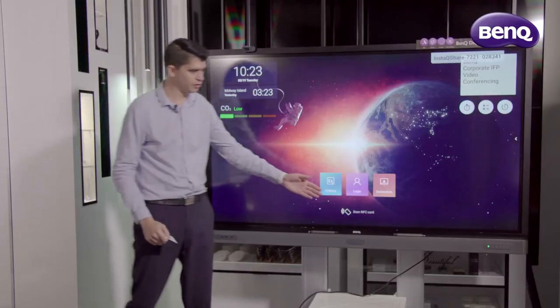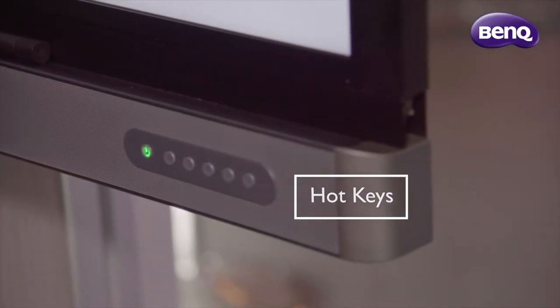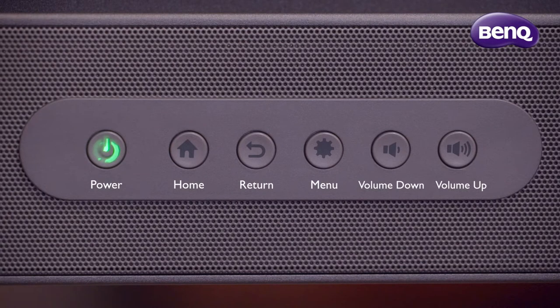On the right side of our panel, we have our hotkeys. These give you easy access to certain controls such as volume, power, and home screen.